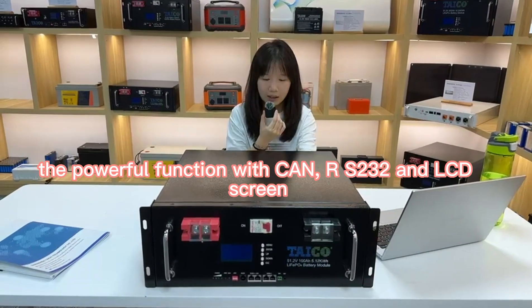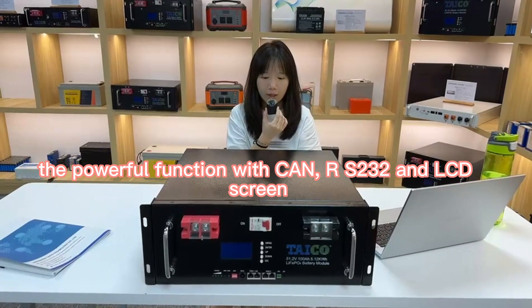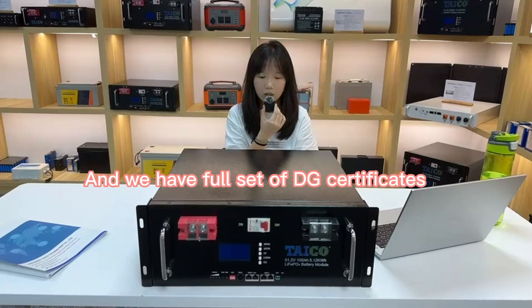The powerful functions include CNN, RS485, RS232, and an LCD screen, and the battery can set up with most brand inverters. We also have four sets of DJ certificates.